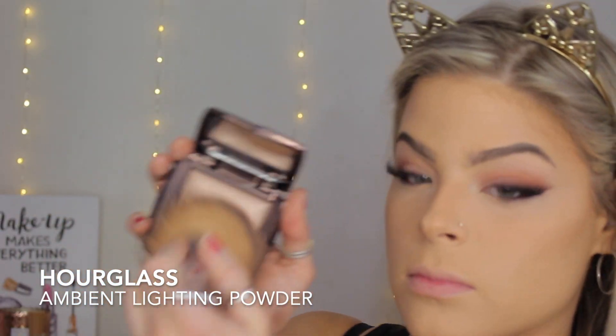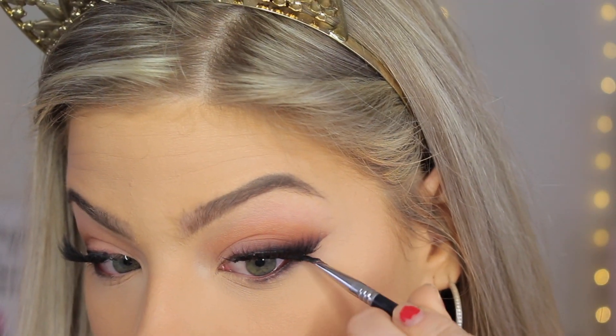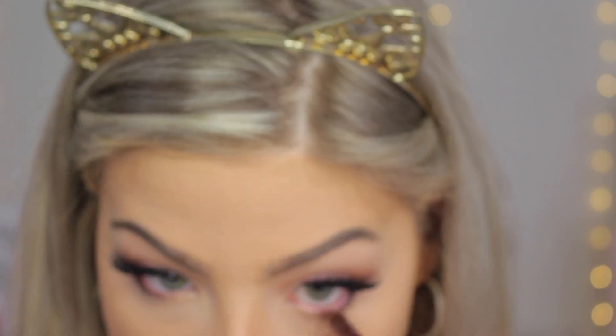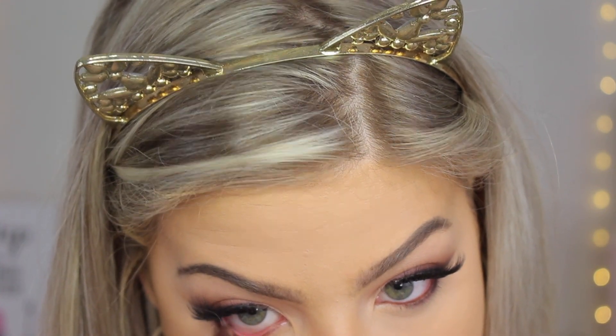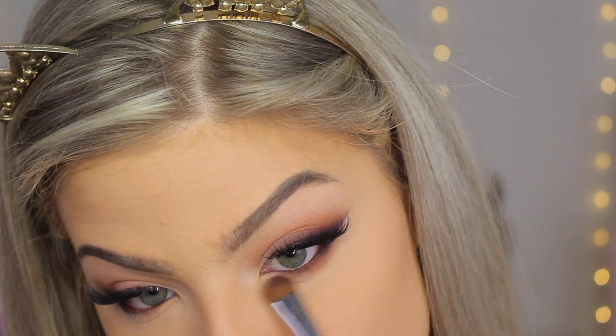To set the rest of the face, I'm going in with the Hourglass Ambient Lighting Powder in Dim Light, applying it to the outer portions of my skin so my foundation isn't tacky, and it gives a tiny bit of glow. Moving back to the eyes, I'm going in with the Maybelline gel eyeliner, pushing it against my upper lash line to blend my lashes. Then the Marc Jacobs Highliner in Brownie on my waterline. I'll apply the same eyeshadows on my lower lash line for a smoked-out effect.